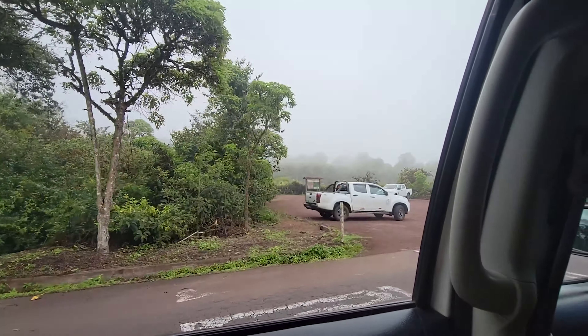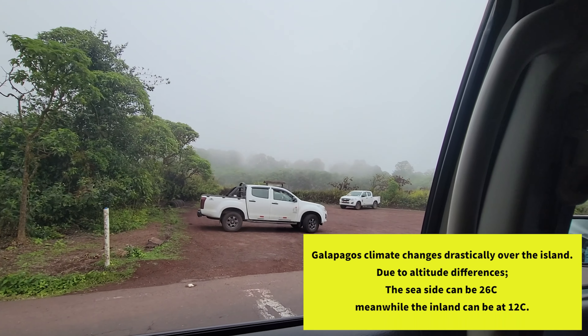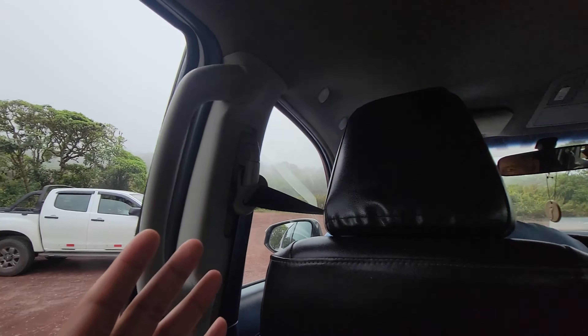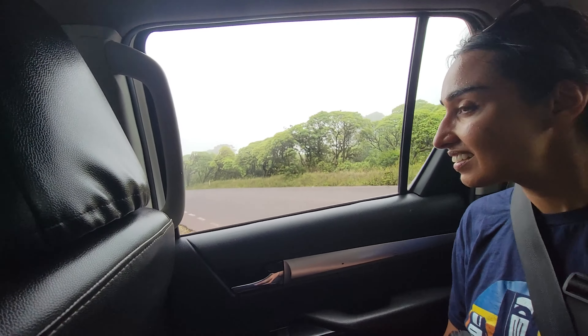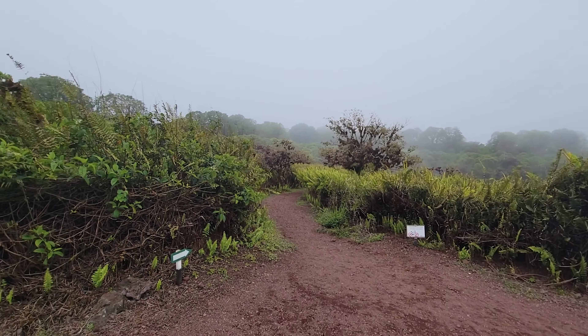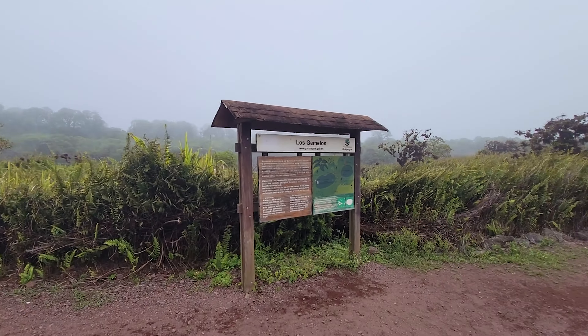The temperature has changed — look at that. We go from heat to not cold, but just because we're higher up you can tell the terrain changes. The first attraction we're going to be visiting is Los Gemelos.